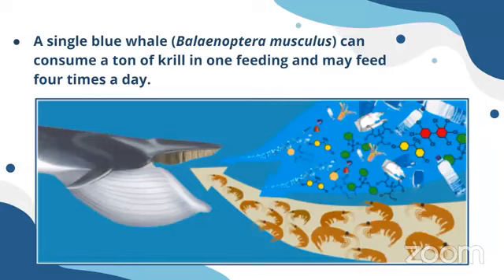When it comes to krill fishing, when we capture krill in large quantities, humans and blue whales are competing for the same resource. When krill become depleted, blue whales don't get enough food. There should be a balance in how much we extract of these resources from the ocean.